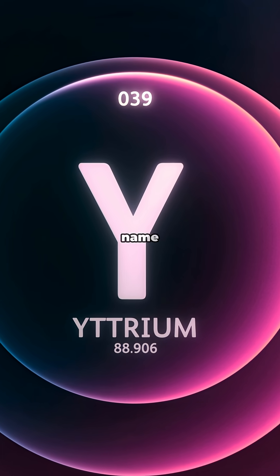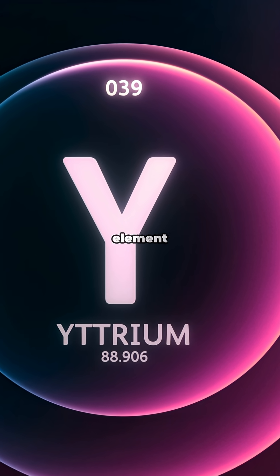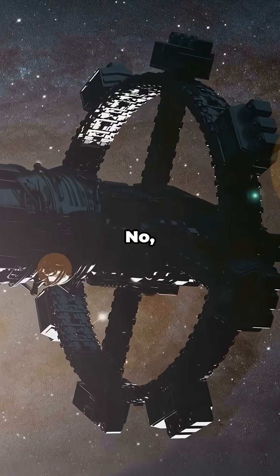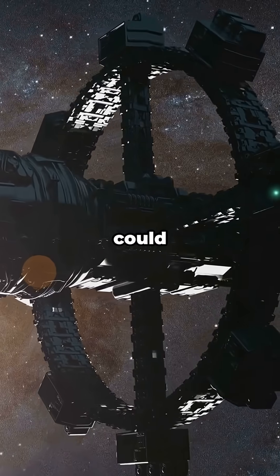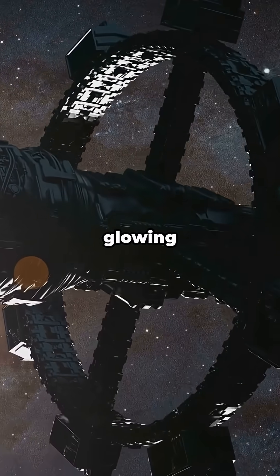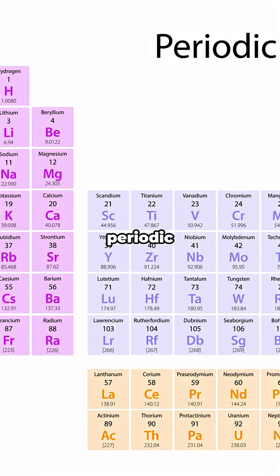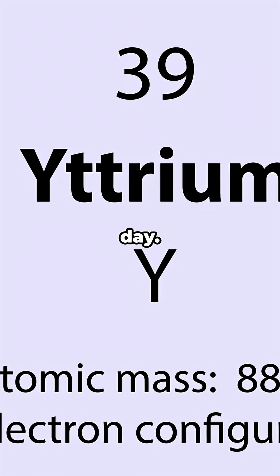Ever heard of yttrium? It's a name that might not immediately ring a bell, but trust me, it's an element that plays a starring role in our modern world. It's not a new planet from Star Wars, although it sounds like it could be. Imagine a distant, glowing world fueled by the power of yttrium. It's a real element hiding on the periodic table, and it's not just any element — it's a key ingredient in technologies we use every single day.